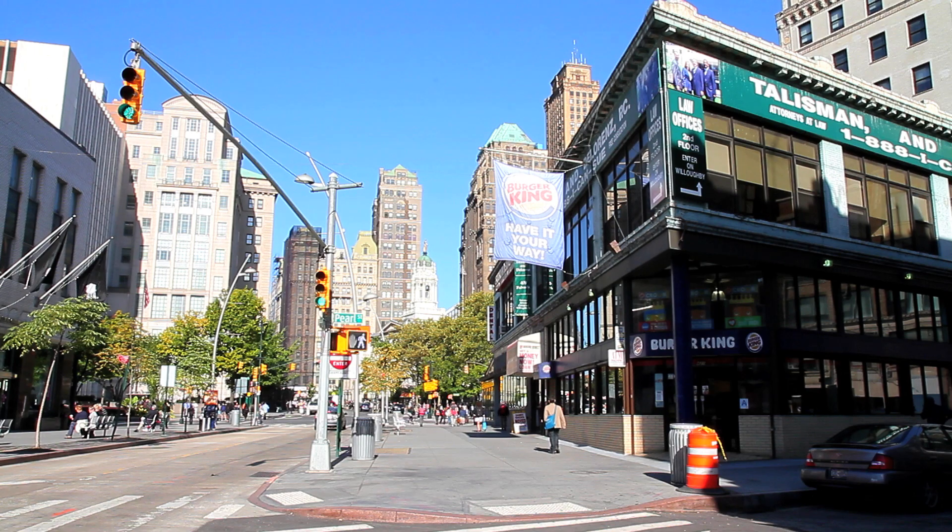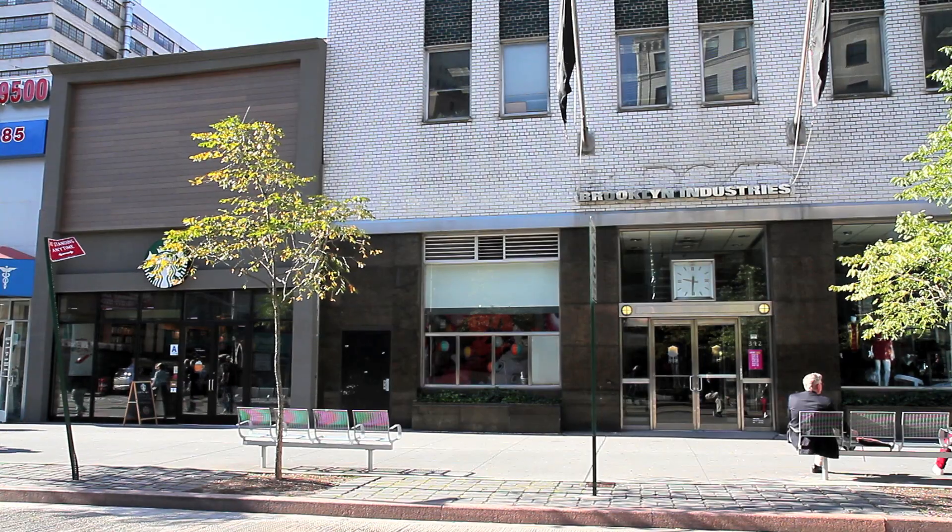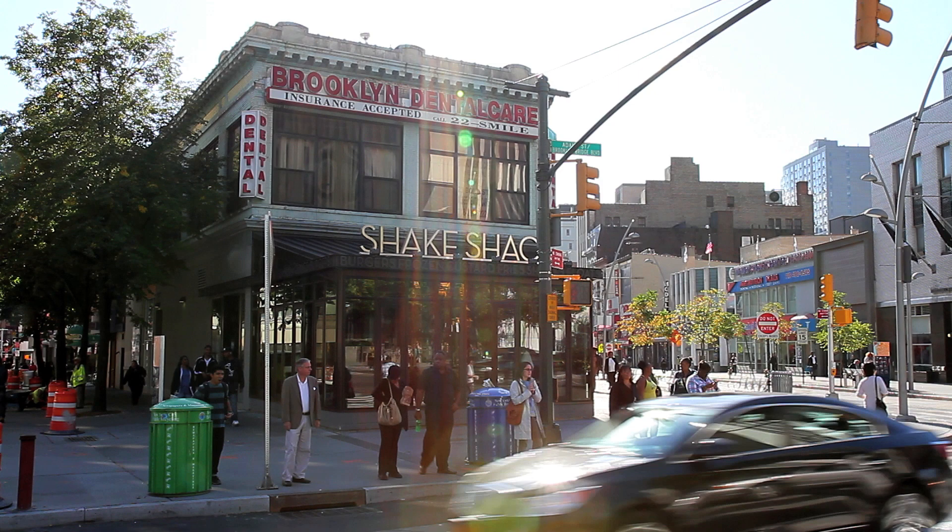Burger King Restaurants, Brooklyn Industries, and The Shake Shack.